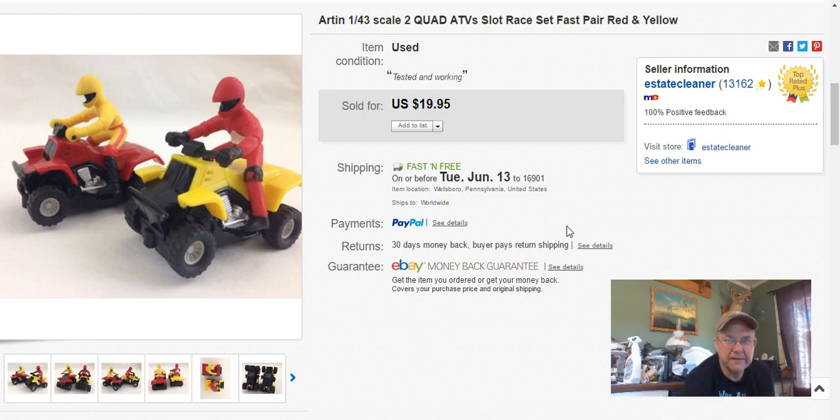These two little slot car ATVs came out of a set I bought at My Neighbor's Closet — I paid $2 for the whole set. I listed them November 12th last year, sold them May 31st for $20 with free shipping. These are the last pieces out of that set. In total, all the sales I've had from that $2 set have added up to $115.